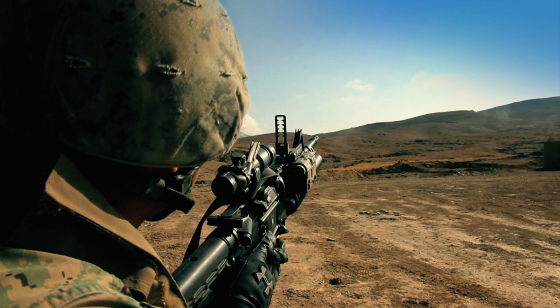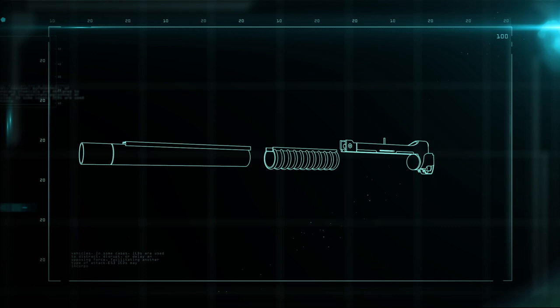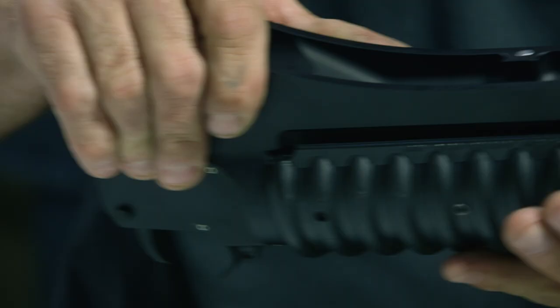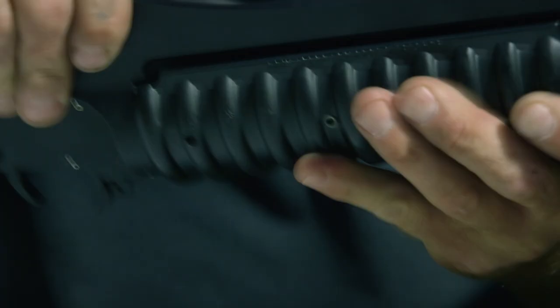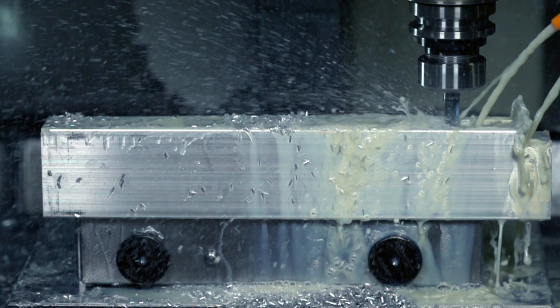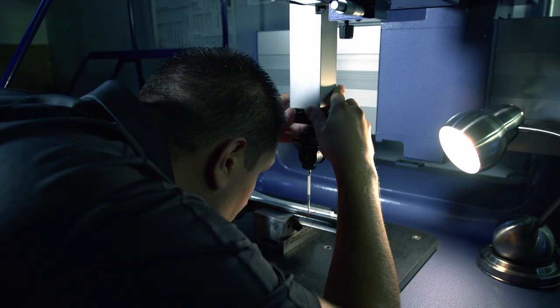Today's version has both range and precision. The M203 grenade launcher breaks down into the barrel, the hand grip, and the receiver. The receiver contains the firing mechanisms, houses the barrel, and connects the launcher to the rifle. It starts off as a block of aluminum that's precision cut on a CNC, or computer-controlled machine. Once cut, the probe calculates the exact measurements to make sure that every dimension is to spec.